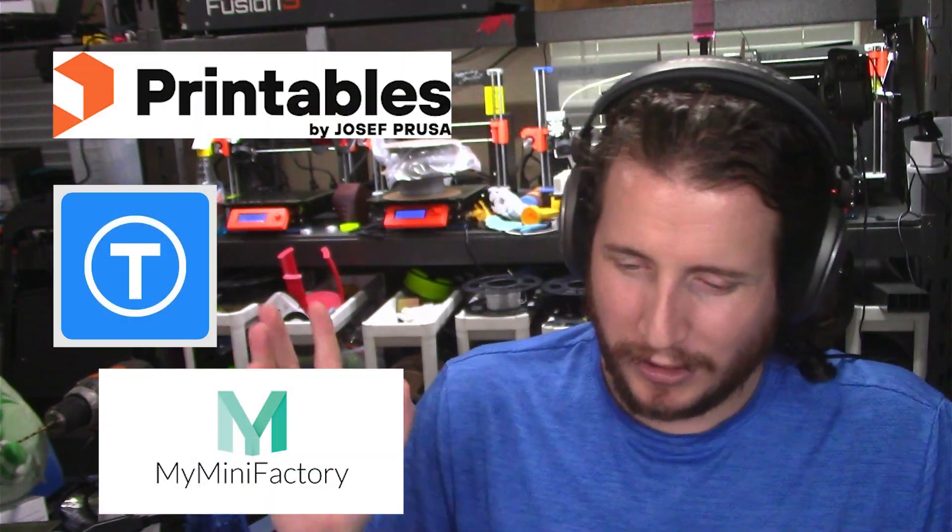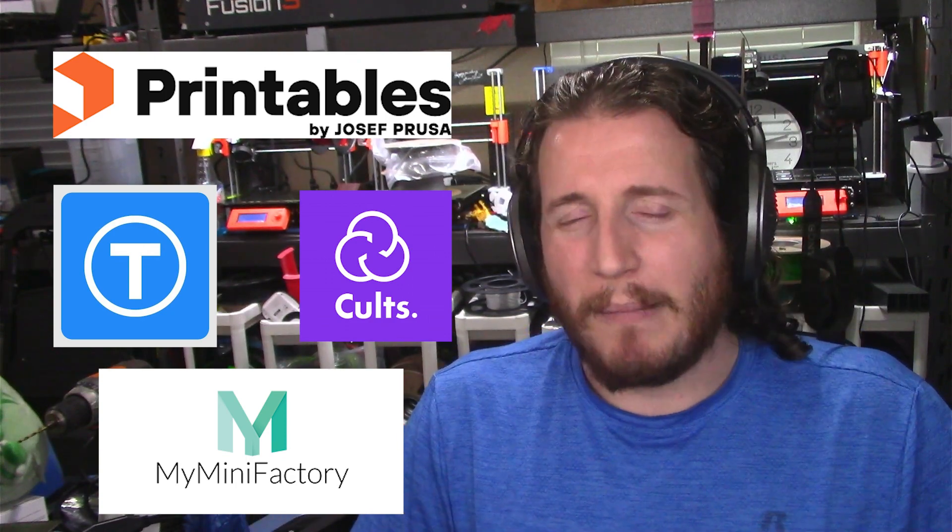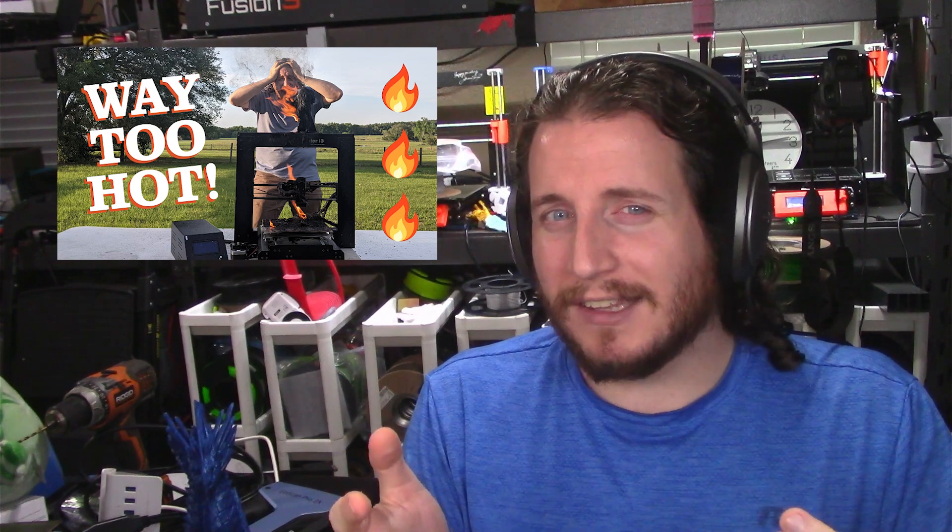If all you're going to do is print cosplay props or the odd part from Printables, Thingiverse, My Mini Factory, or Cults, you're probably just fine with a non-all-metal printer. Personally, after running non-all-metal printers for years, I will never go back to a PTFE-lined printer. From a business standpoint, we were replacing PTFE tubes every week back in 2014. Those early direct-drive printers at $400 were a little dangerous — I even tried to set one on fire in a previous video about thermal runaway.